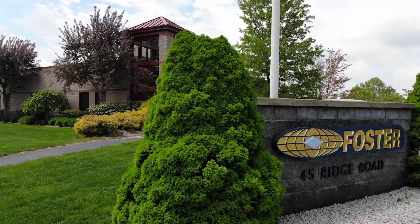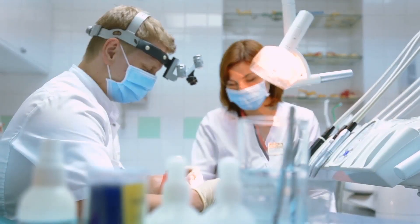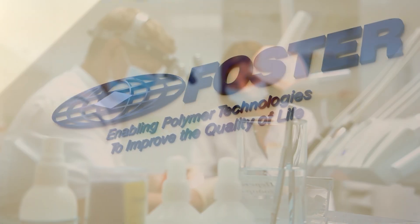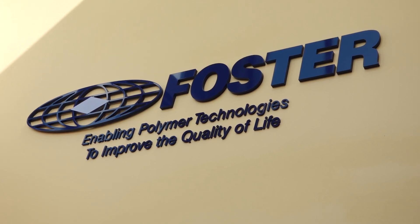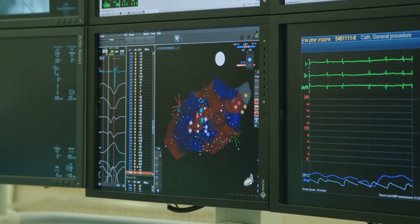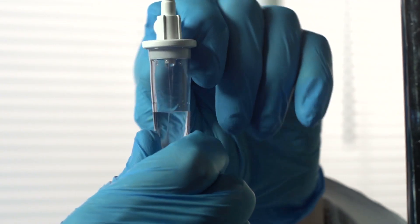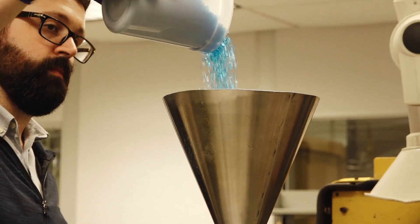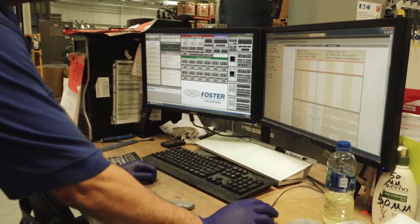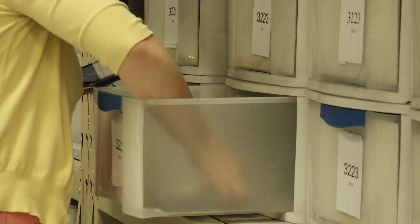In today's healthcare market, novel material solutions provide the foundation for new life-saving therapies. For three decades, Foster Corporation has been at the forefront developing and marketing biomedical materials for critical applications including minimally invasive, implantable, and drug delivery devices. Medical device manufacturers rely on Foster to source, develop, and manufacture custom polymers that open new doors to healthcare solutions for today and for the future.